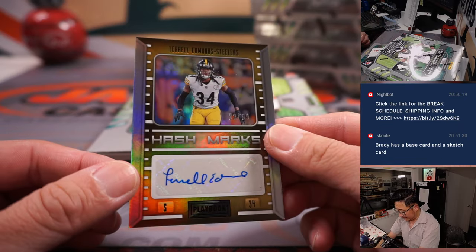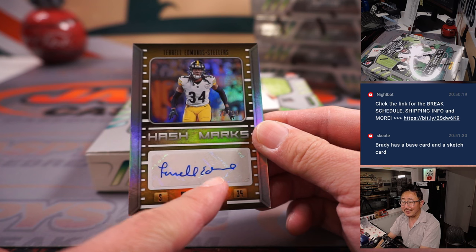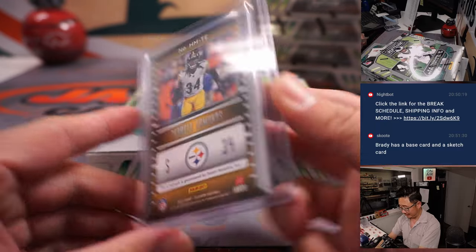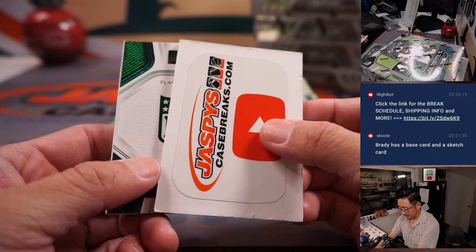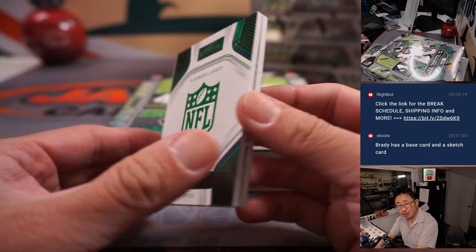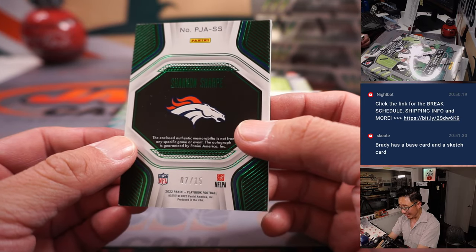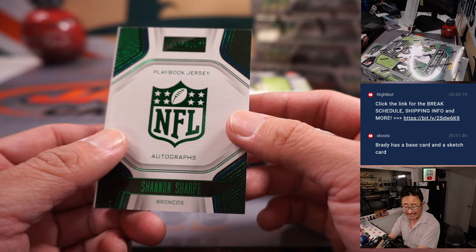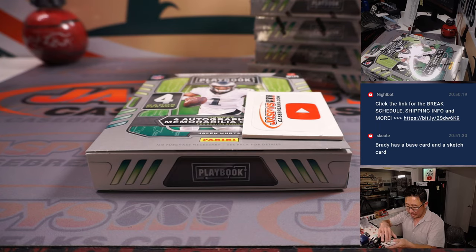And we got the Steelers, Terrell Edmonds, 22 out of 99. That's going to go to the Steelers — that'll be for Josh in Pittsburgh. And the book is Shannon Sharp, three color relic and an autograph. I feel like you don't see a lot of Shannon Sharp autographs. 7 out of 15, that's for Denver. Going to Scott and the Broncos.